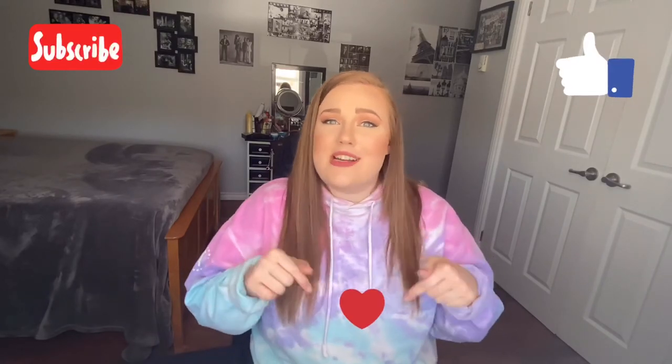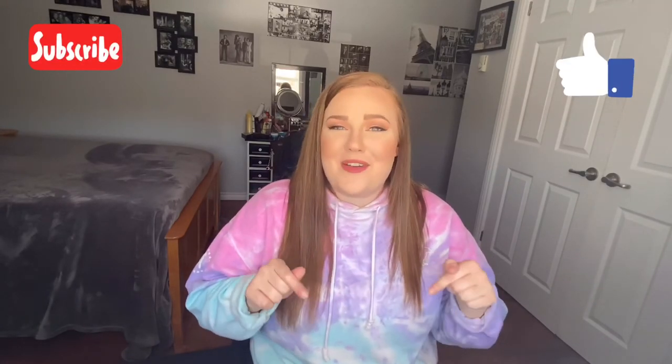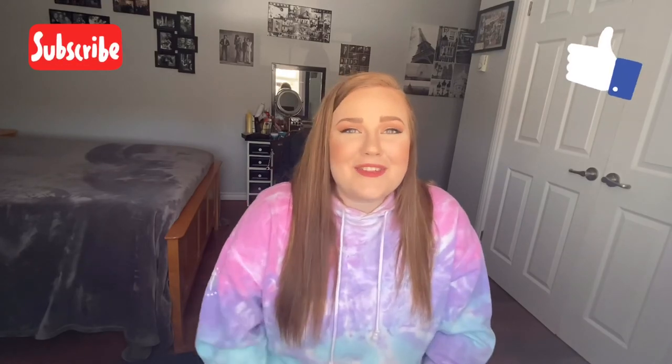Alright guys, that is the end of my bedroom tour. I really hope you enjoyed this video. If you did, please like and subscribe below. Also, if you made it this far, just comment a little heart down in the comments and I'll be sure to reach out and say thanks. You guys have a great weekend!